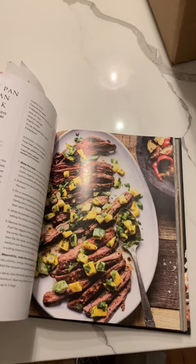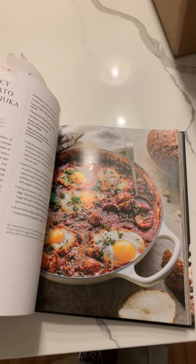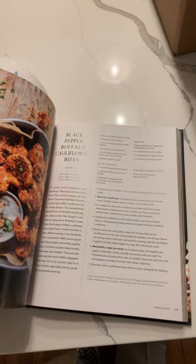Lobster tacos, sheet pan Cuban steak, paprika rubbed rotisserie chicken, poultry and pork section, spicy potato shakshuka, curry tie spring rolls. Okay, I'm liking this so far. Black pepper buffalo cauliflower bites.